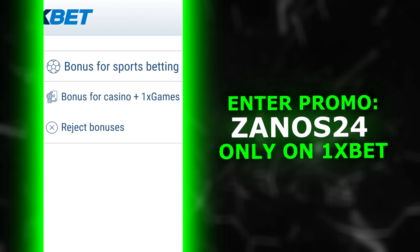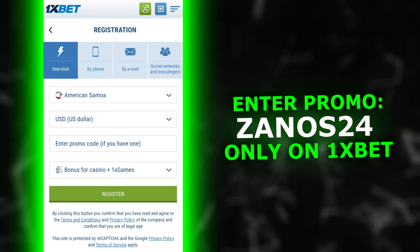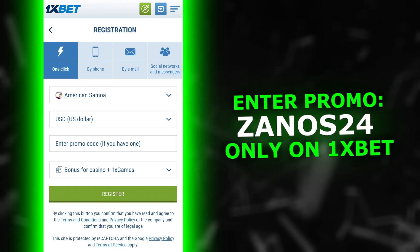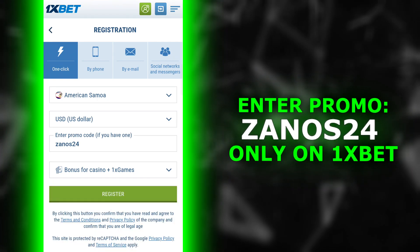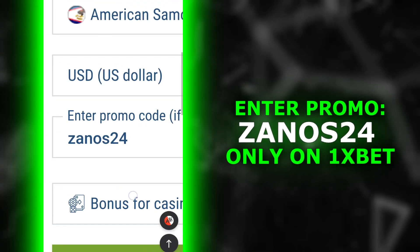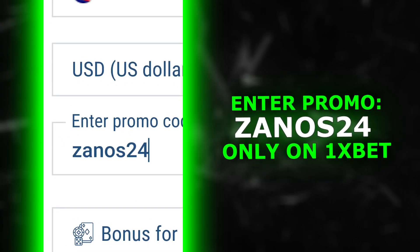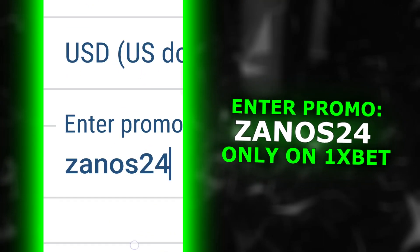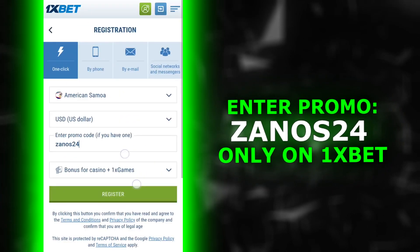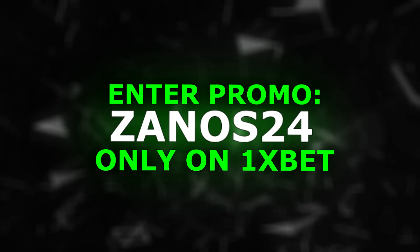Now the most important part: a promo code that will give you all the previously listed bonuses. The promo code xanos24 for receiving all these bonuses will be in the description and in the comments. Confirm all the checkboxes, register, make your first deposit, and get all these bonuses using the promo code xanos24.